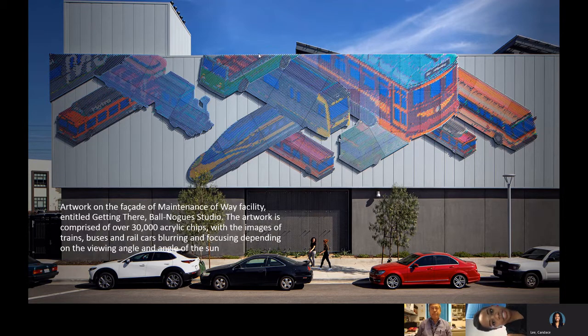This first photo shows the artwork facade on the building called 'Getting There.' It is comprised of over 30,000 acrylic chips, and when the light hits it in certain ways, as you walk across the building you can kind of see the buses and rail cars blurring in and out of one another because of the sun and the angles you're viewing it from. It's a very beautiful piece of artwork, and we wanted to make sure it fit the setting because it's in the Arts District in historic Los Angeles.